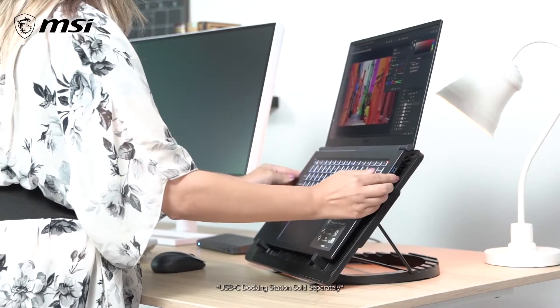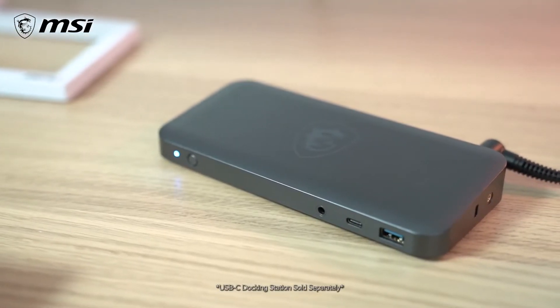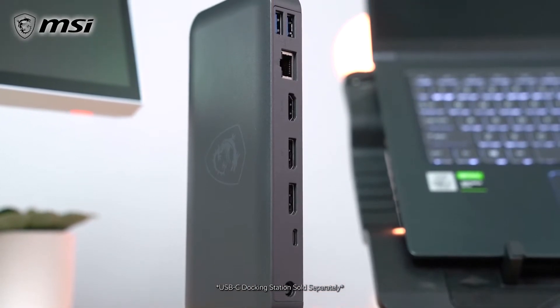Once you return back to base, you can hook up the Prestige 15 to our new USB-C docking station with just one USB-C cable, giving you much more flexibility by adding an Ethernet port, multiple USBs, and video ports.